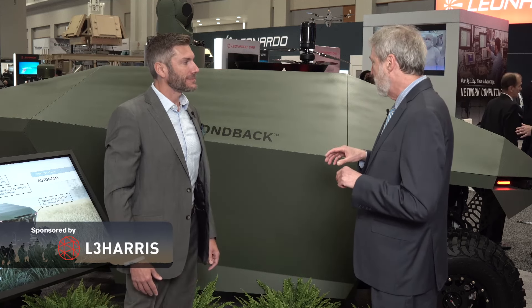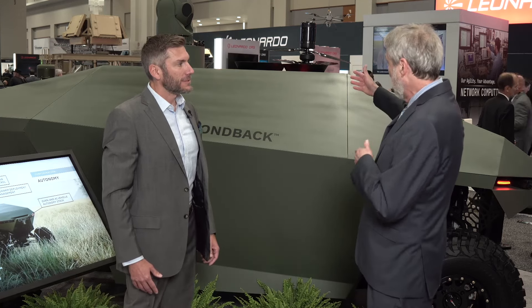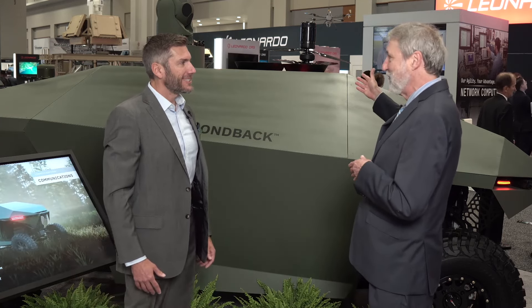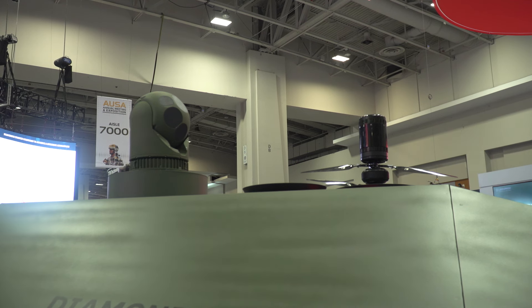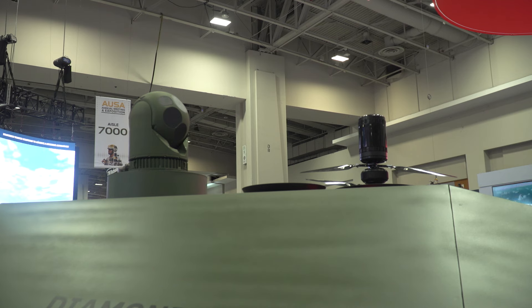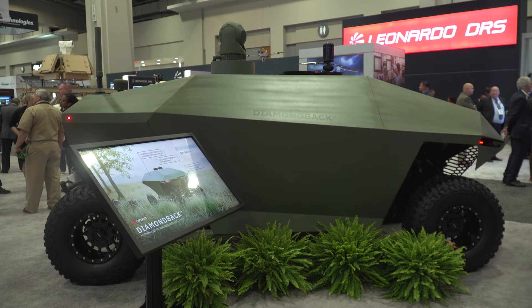Let's talk about the vehicle itself and some of its capabilities. I noticed it has a drone retrieval and launch system on top. The core of the vehicle is our partnership with Overland AI, which does the autonomy stack. They have a cross-country autonomy system that's perfect for a vehicle like this, so we've partnered with them for that autonomy stack.